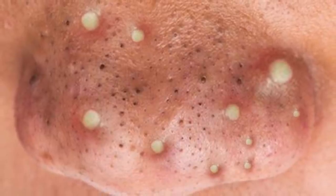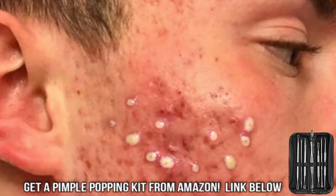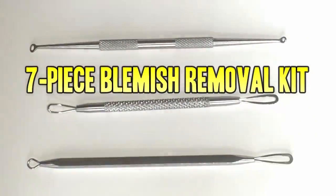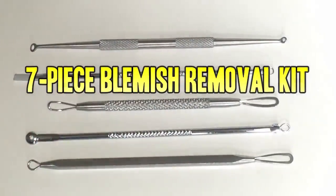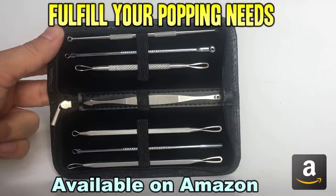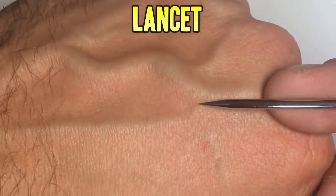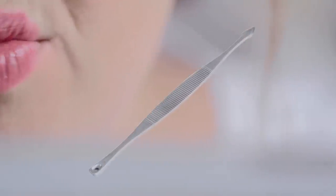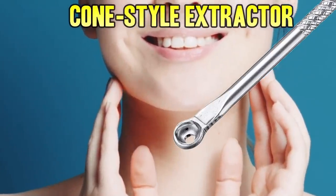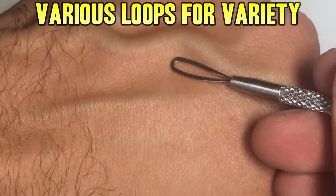Now let's check out some pimple popper tools, and I'll close out with some of my favorite Photoshops. Enjoy! Don't forget to check out our favorite blemish removal tool kit. This beautiful seven-piece set is available on Amazon and will fulfill all your popping needs. It has a lancet for big jobs, a spade for those hard-to-reach corners, the cone extractor for big jobs, and loops of various sizes.